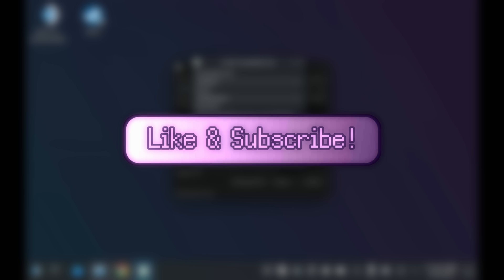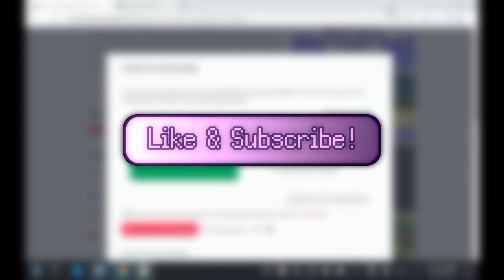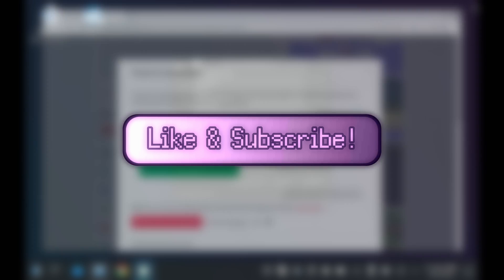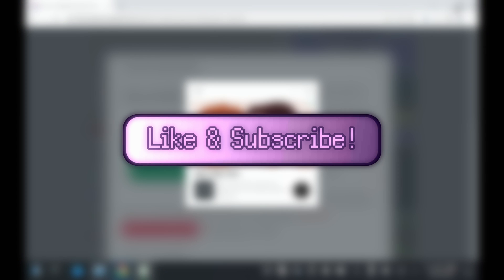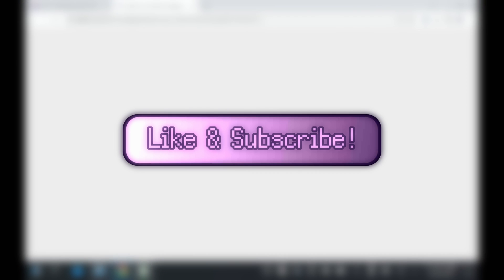And if you do end up liking this video, or perhaps the entire Masterclass series, please give this video a like, subscribe to this channel, and spread the good gospel of high-tech lowlife to all of your friends. This greatly benefits me in the YouTube algorithm, and it lets me know that I'm doing well.